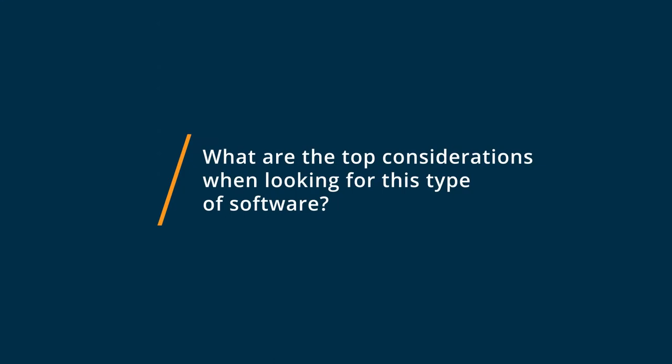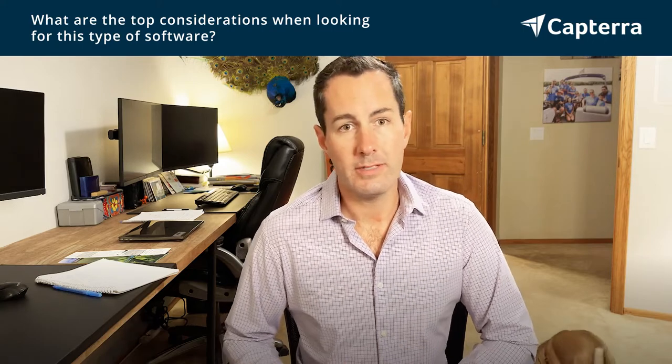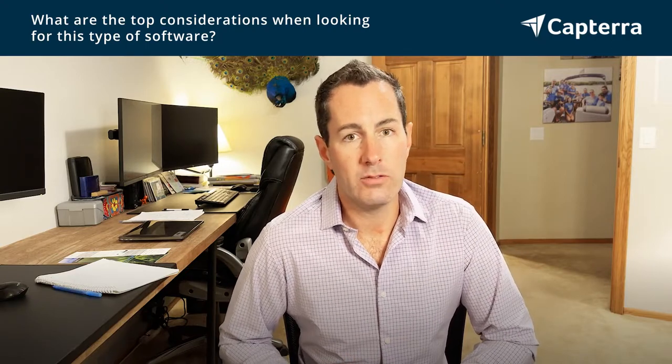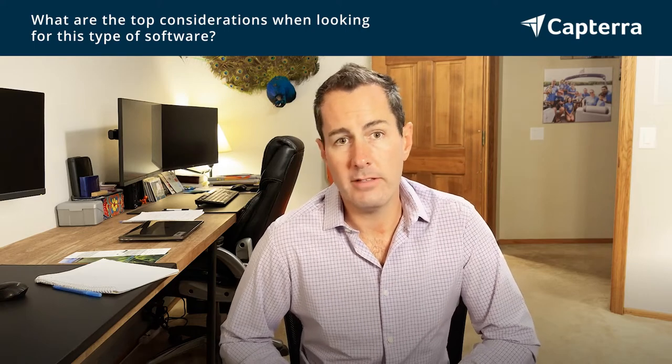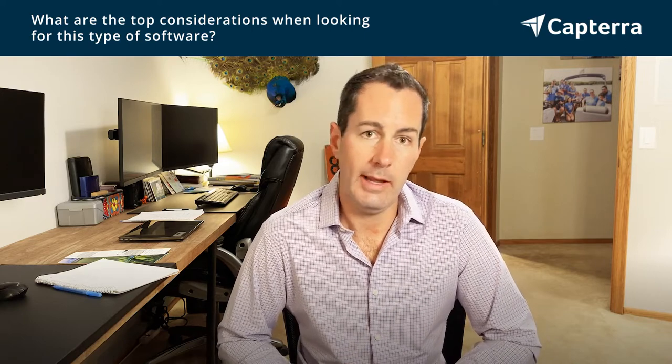Top considerations when looking for software like this is really a user-friendly interface that both teachers and students can interact with without needing a lot of training. I really prefer that the experience is positive, that the interface is intuitive so that students can find the resources that they need but also that teachers can build a course without a ton of training. In addition, feedback is really important in our world of education today, so I look for a suite that can provide teachers the opportunity to give students genuine feedback in real time so students can continue to grow throughout their journey in that course.